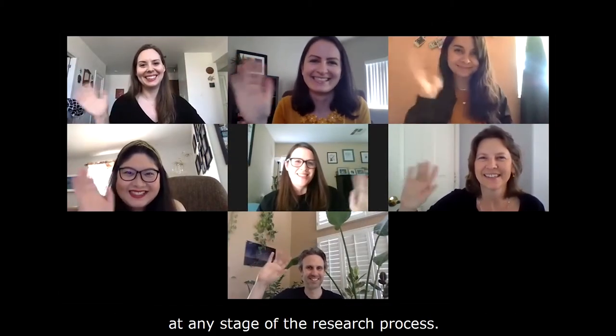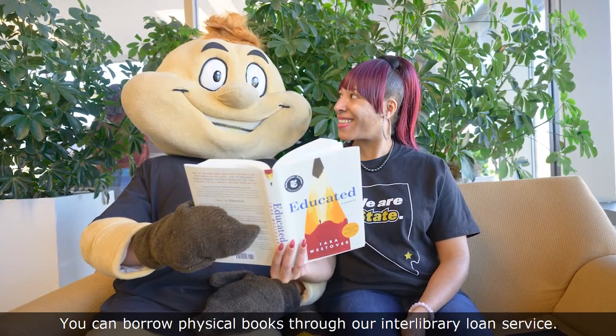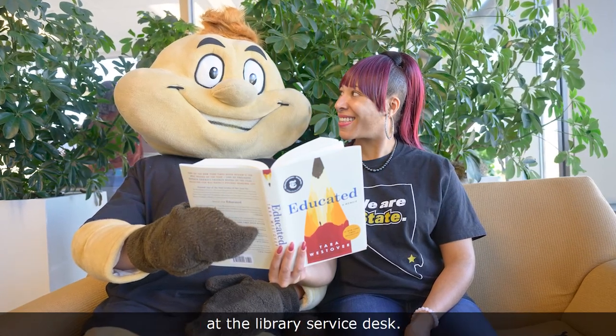You can also meet with a librarian for help at any stage of the research process. Need a physical book? No problem. You can borrow physical books through our interlibrary loan service. When your item arrives, we'll notify you to pick it up at the library service desk.